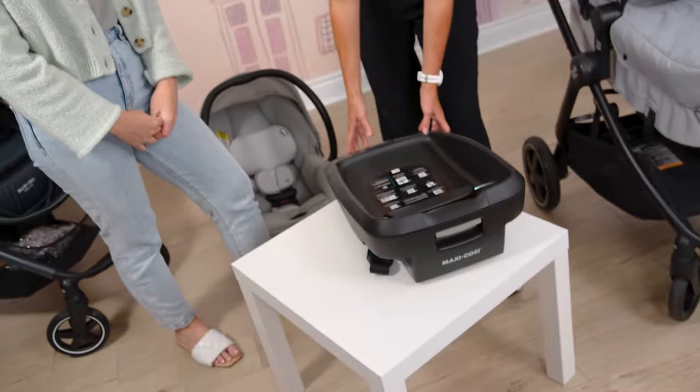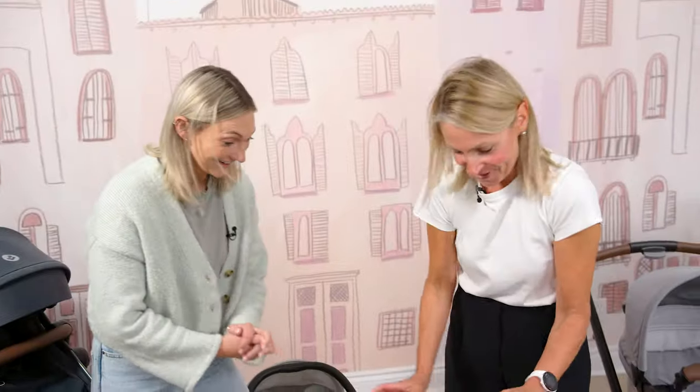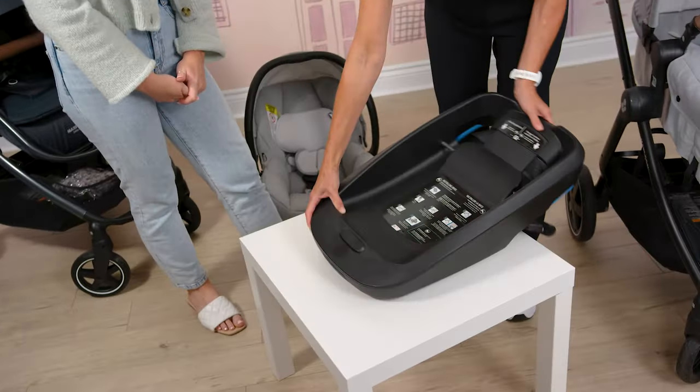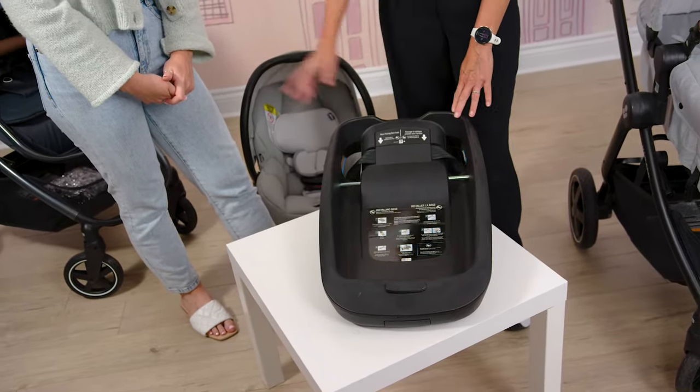This base is a little bit sleeker than the last version of the car seat — so you can fit more across. If you had triplets, you could fit three across, or depending where you are in your parenting journey, you can definitely fit some more seats across.